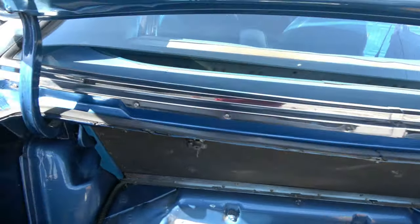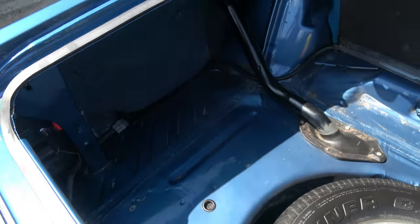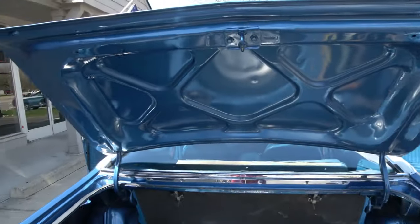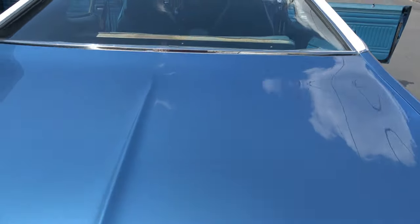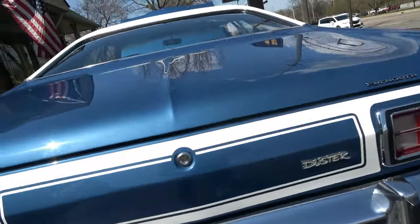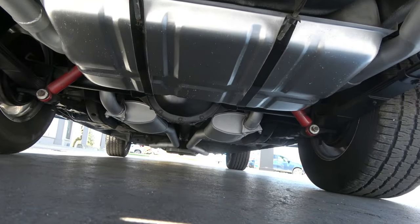Again it's got the fold-down rear seat. Looks like the original insulation on the quarters. There's a spare, there's a jack. Everything seems to open and close real nice. Clean underneath. As always, there'll be photos on the website.